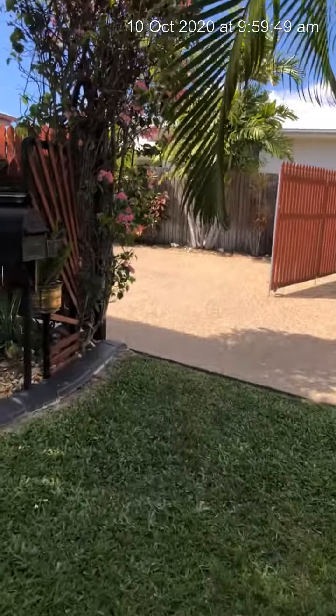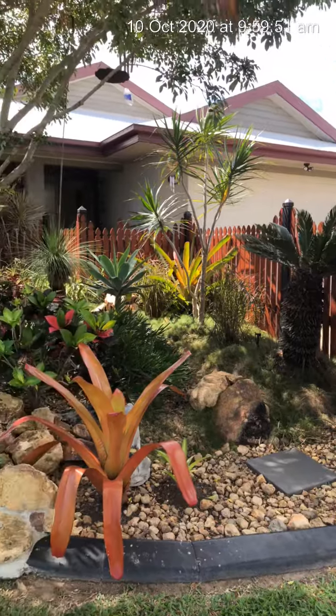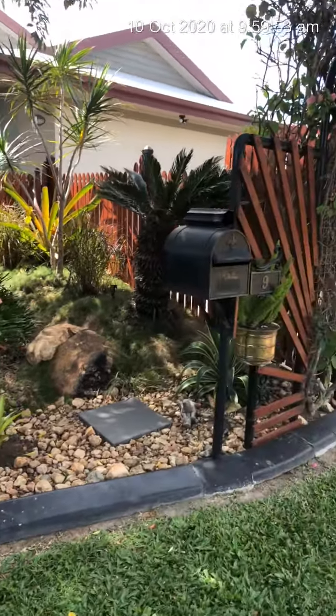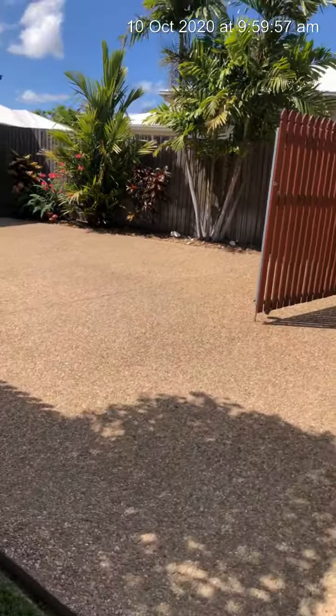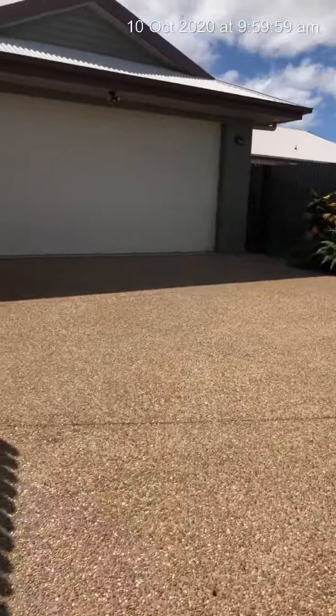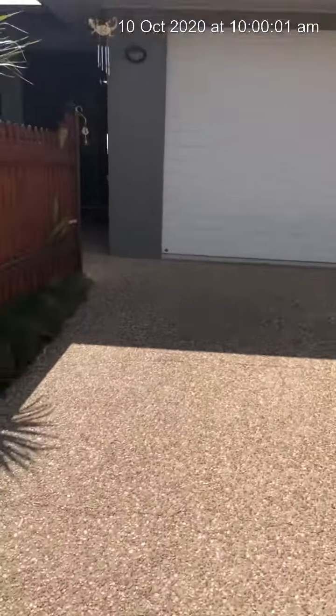This place is beautifully presented. The gardens are immaculate, the lawn is immaculate — the whole presentation is just beautiful, and that's why I've stood out the front. We've got a big double garage and concrete driveway. Let's go through the main entrance.